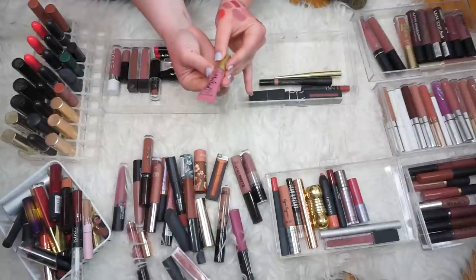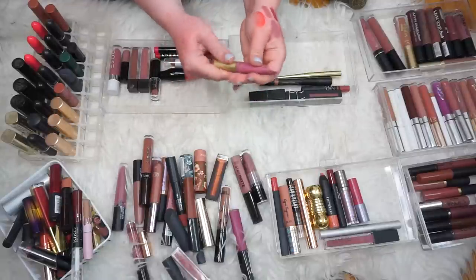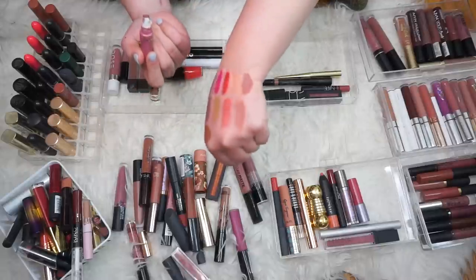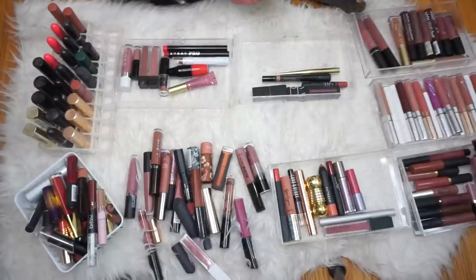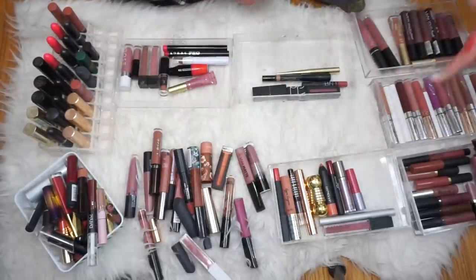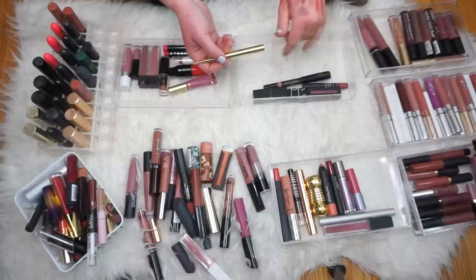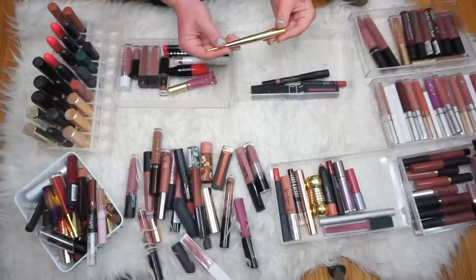Next we have a Too Faced Melted Liquified Longwear Lipstick in the shade Chihuahua — that's actually a pretty color. This is turning into a way longer video than I thought and we still have all this to go through. Let's finish this drawer though and then I'll come back later and finish the declutter.